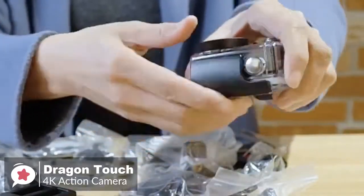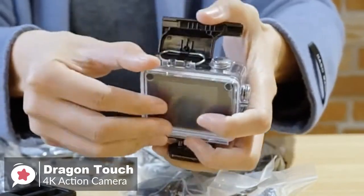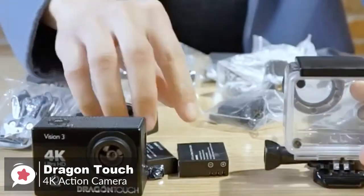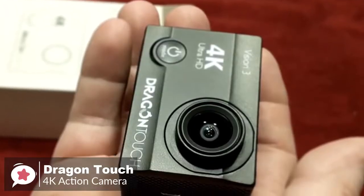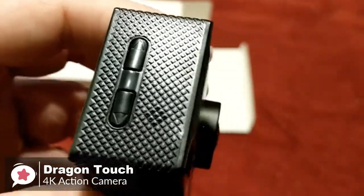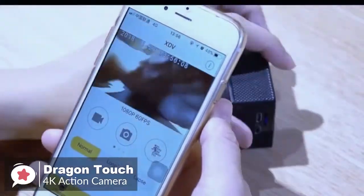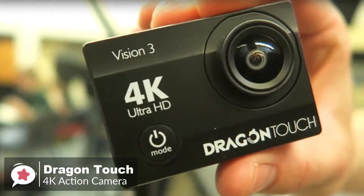This is also an excellent camera for underwater shots, thanks to the included waterproof case — you can dive up to 30 meters down and capture surfing, swimming, and diving shots. As for battery life, each fully charged battery gives you about 90 minutes, so both batteries charged will give you 3 hours of recording time, which isn't bad at all. To conclude, if you're looking for your first action camera, don't want to spend a lot of money, and are happy with introductory features and accessories, then the Dragon Touch 4K is an excellent choice we recommend you check out.